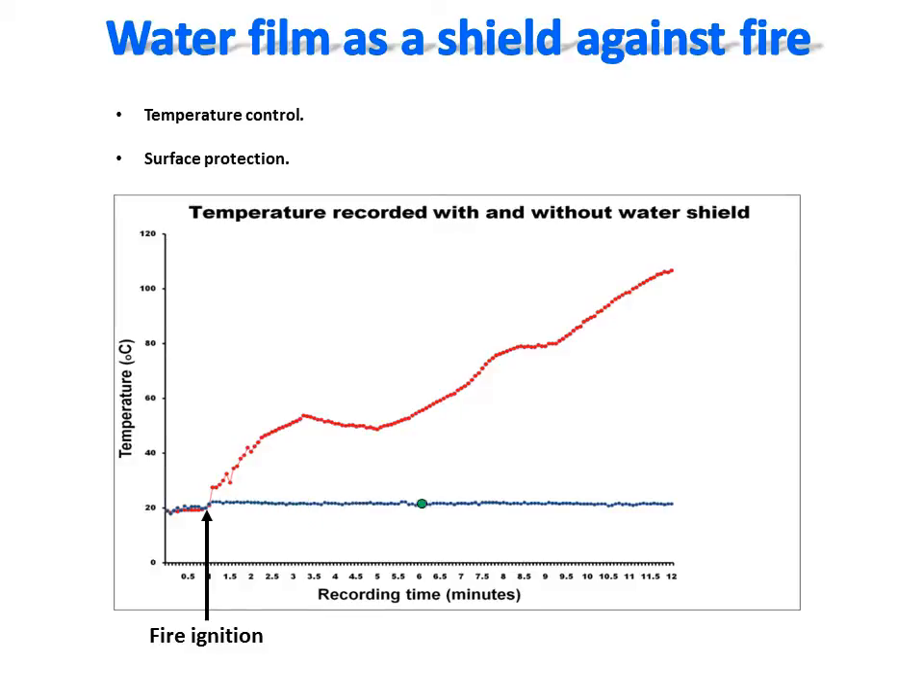As shown, when a water film is applied on the surface, the temperature remains steady from the beginning to the end of the record, while without the film, the temperature rises quickly to past 100 degrees Celsius. This simple approach enables complete temperature control and physical protection of a surface with water.